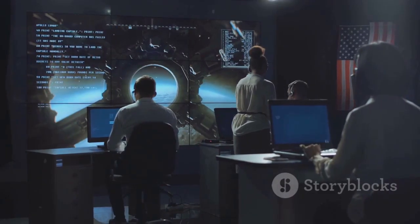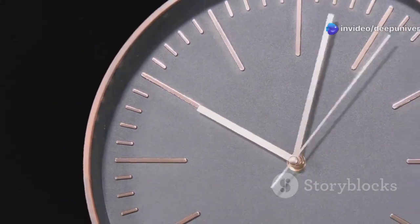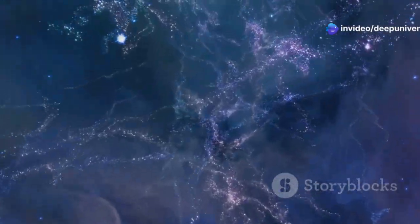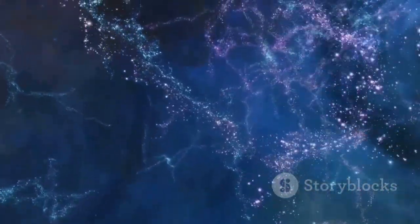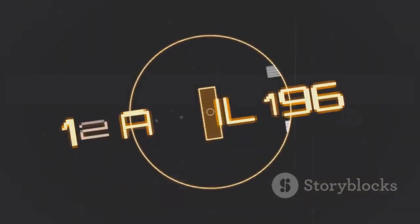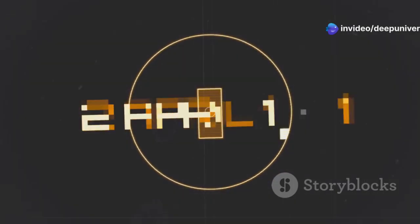Imagine the anticipation, the nervous energy at JPL. Each passing hour stretched out, filled with hope and doubt. They were listening for a whisper from interstellar space — a sign that their long-shot plan had worked. Finally, the data began to arrive. It was March 20th, 2025, over 23 hours after the commands reached Voyager 1.